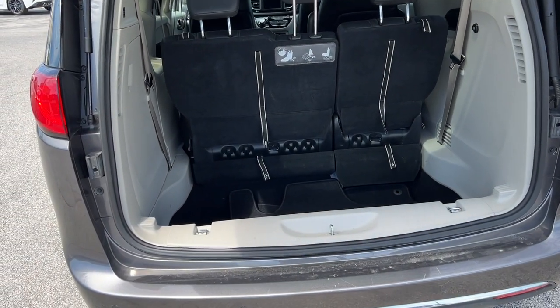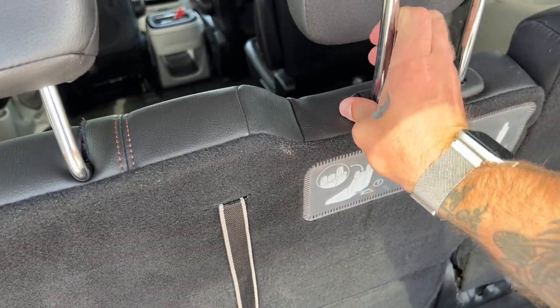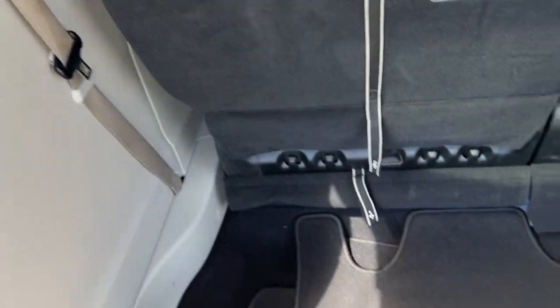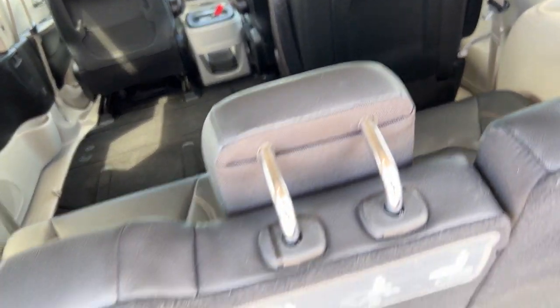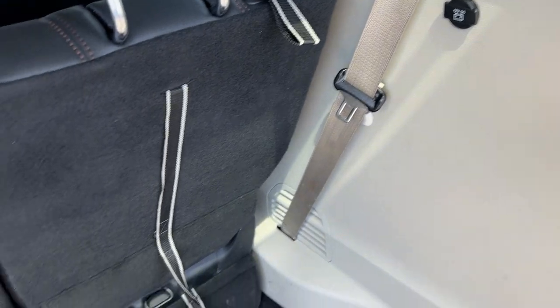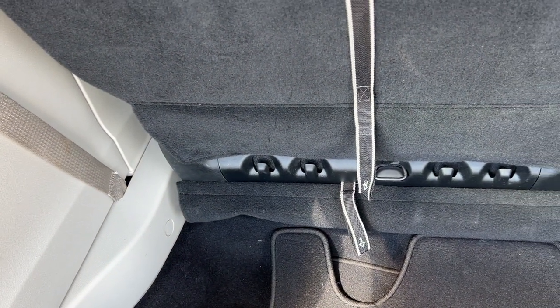Power liftgate opening up. We've got the carpeted floor mat set available, which pops into those little circular holes you see throughout. There's a 12-volt outlet back here, and tons of bag hooks — five available — to keep items from rolling around.